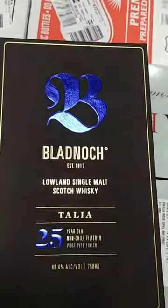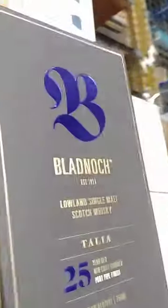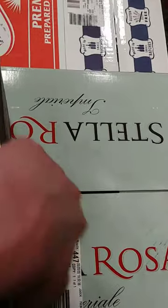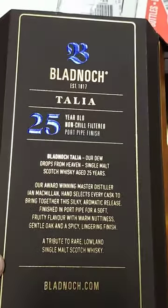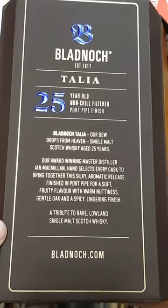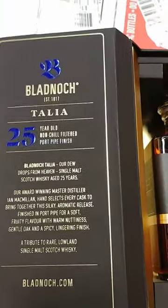Here's your box — nice, beautiful blue color. This here is 48.4% alcohol. And this box is very thick, as you can imagine.